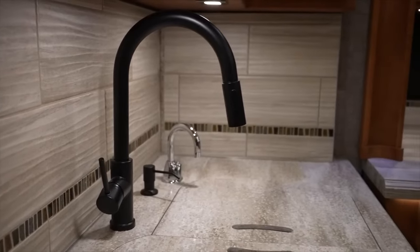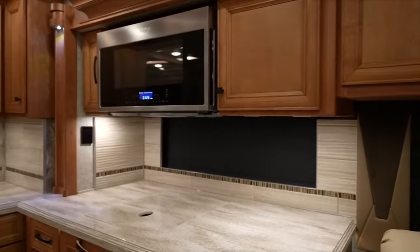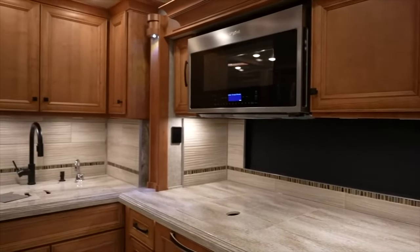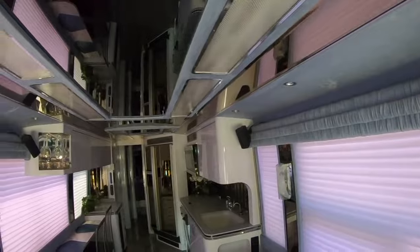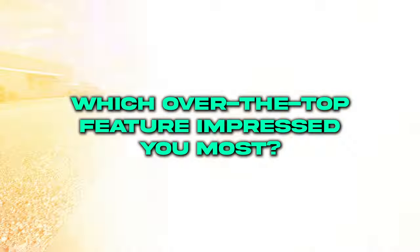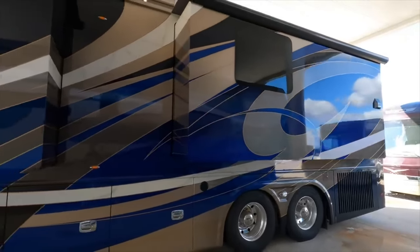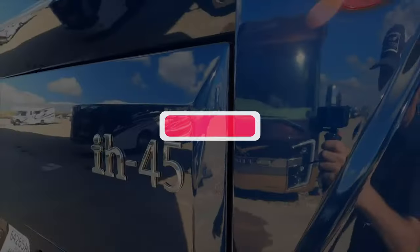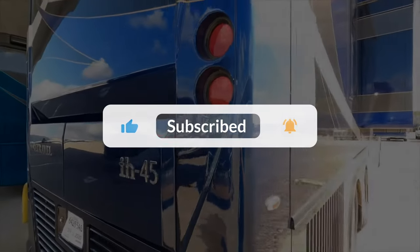We've toured some of the most lavish RVs on the planet, from Marchi Mobile, Featherlight, and beyond. These outrageous motorhomes redefine luxury travel. Now we want to hear from you — which over-the-top feature impressed you most? What would your dream luxury motor coach include? Let us know in the comments below, and be sure to subscribe to the Luxury Planet channel for similar content.